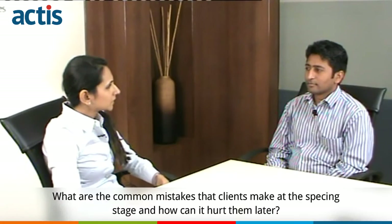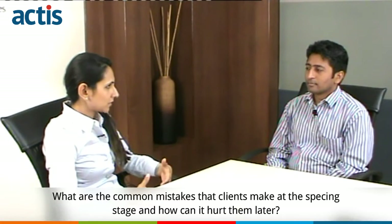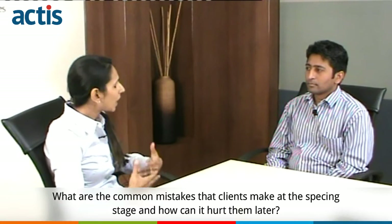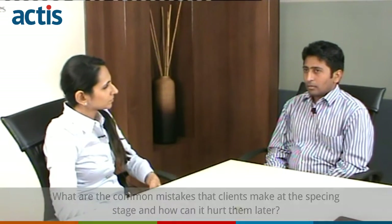What are the common mistakes that clients make at the specking stage and how can it hurt them later? The specking stage is a very important stage whenever you are thinking of any solution. The starting point is people — the user has to be taken into consideration while doing the specking.